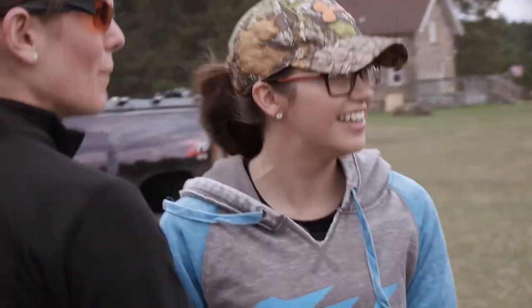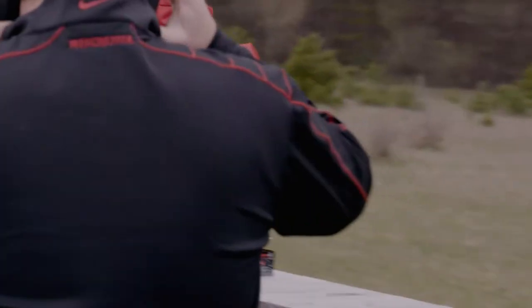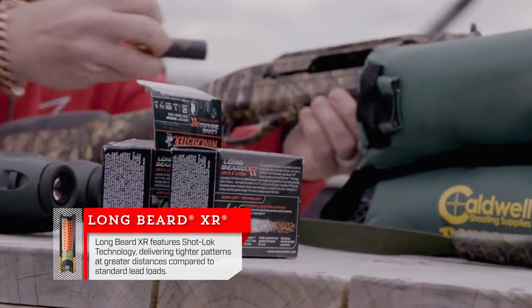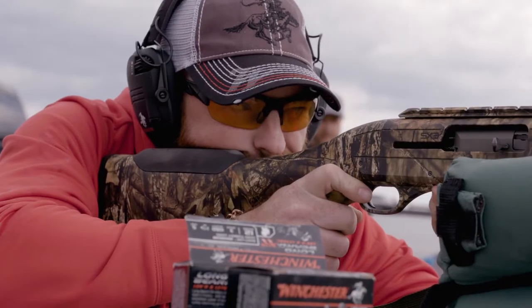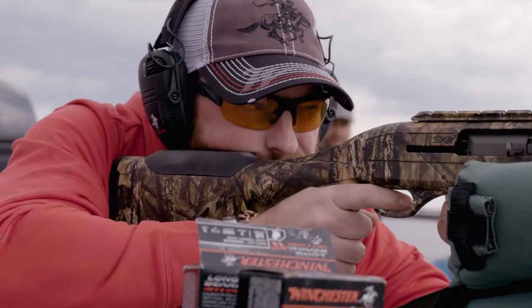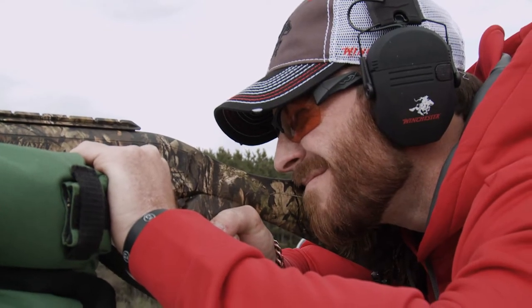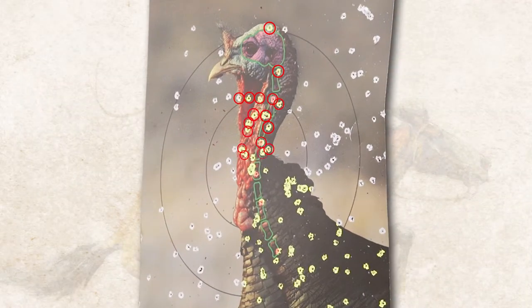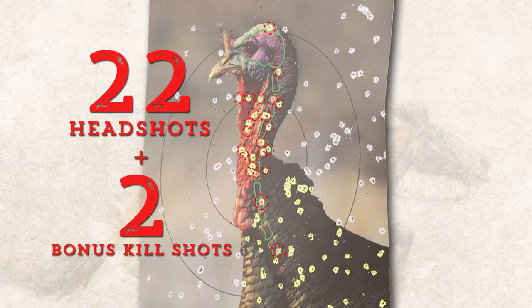That's because I'm a team player — I like to help my team out. You never want to go first. Heads up, I'm coming in hot. Chris landed 22 deadly pellets to the head and two bonus kill shots to the spine.